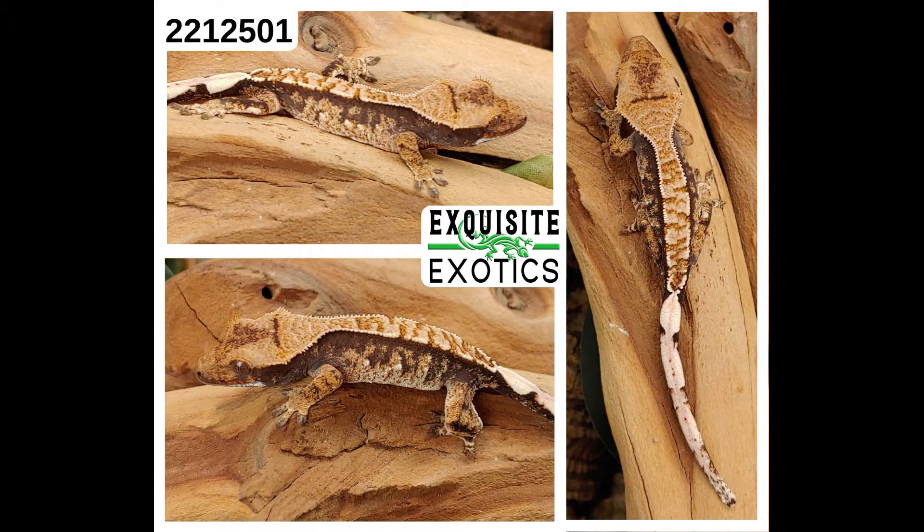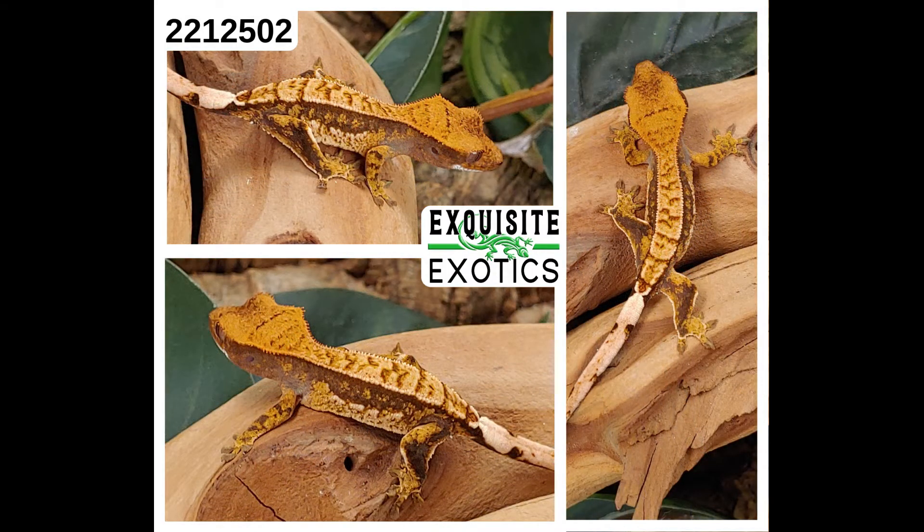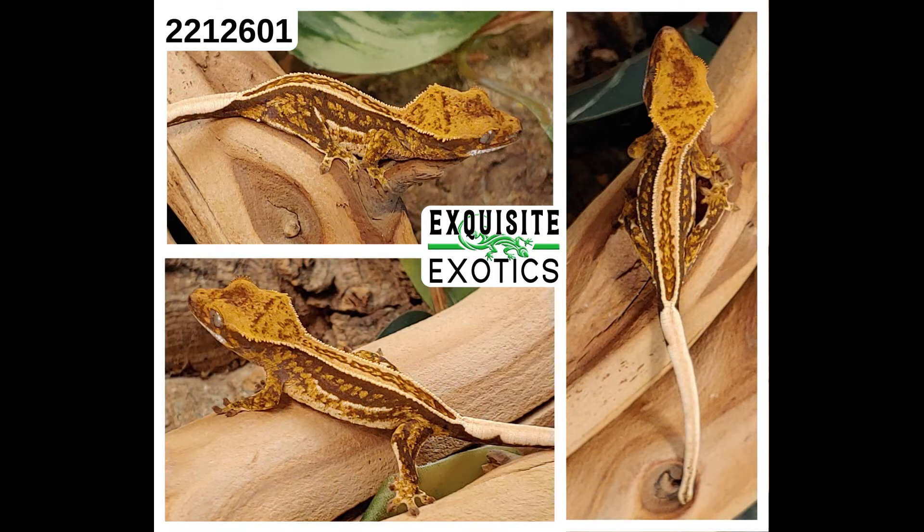Next, we have number 221-2501. It is a tricolor extreme harlequin partial pinstripe. As of this listing it is 4 grams. Price is $275. Number: 221-2501. Next, we have number 221-2502. It is a tricolor harlequin. As of this listing it is 3 grams. Price is $225. Number: 221-2502. Next, we have number 221-2601. It is a tricolor harlequin partial quadstripe. As of this listing it is 4 grams. Price is $375. Number: 221-2601.